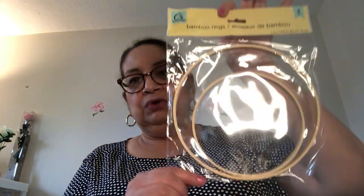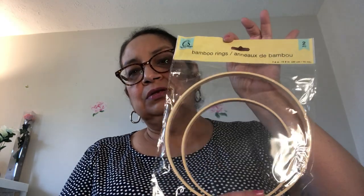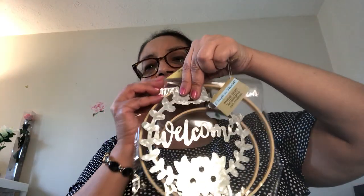In the Crafter Square section I found these bamboo rings — two in a pack. I'd never seen these before. There's a 7.8-inch and a 5.9-inch ring. I think these are great for making your own wreath — put greenery on the bottom with some fake flowers, add a little welcome sign in the middle. You can use your imagination and make a pretty DIY, which is why I picked mine up.